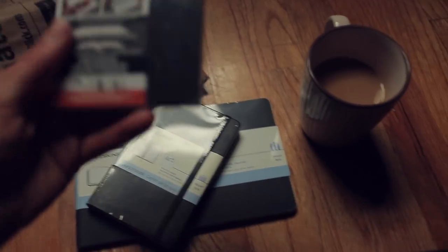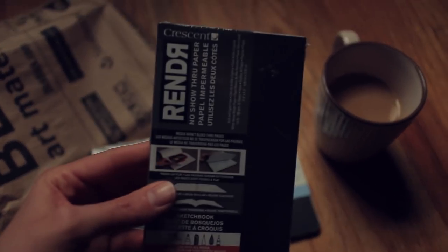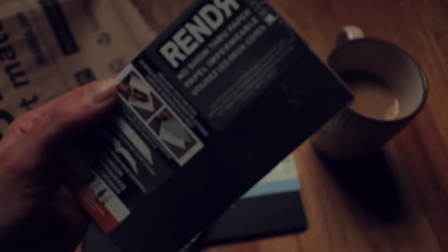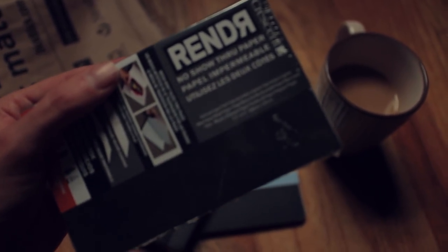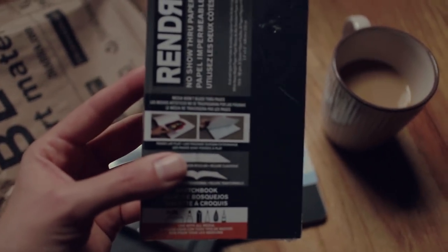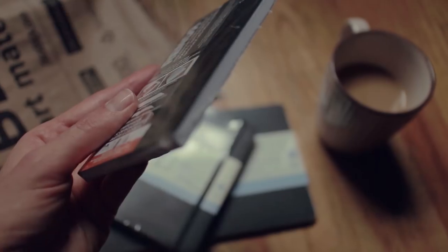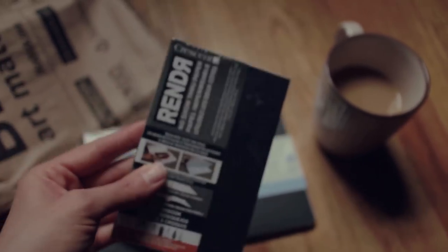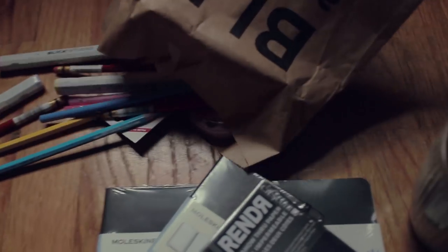I also bought these because I know a lot of illustrators love this render type of paper, and this one promises no show-through paper. I thought it looked very interesting, and instead of buying an entire sketchbook, I bought the tiny pieces of paper. I really want to try this today with you guys.